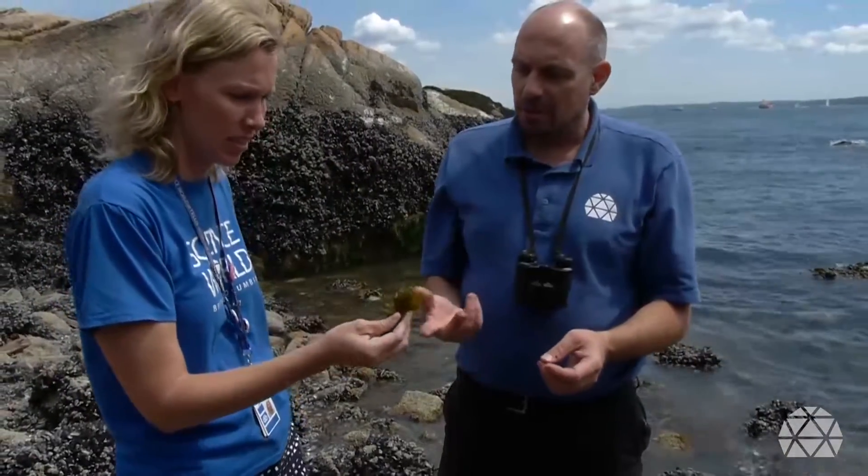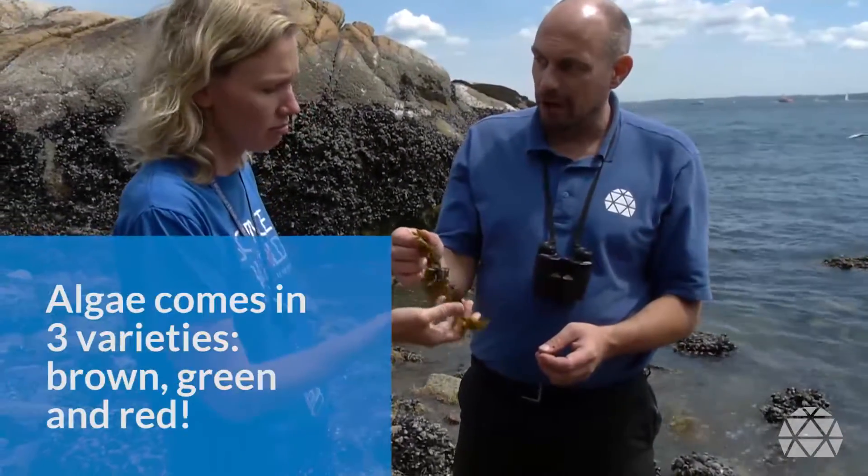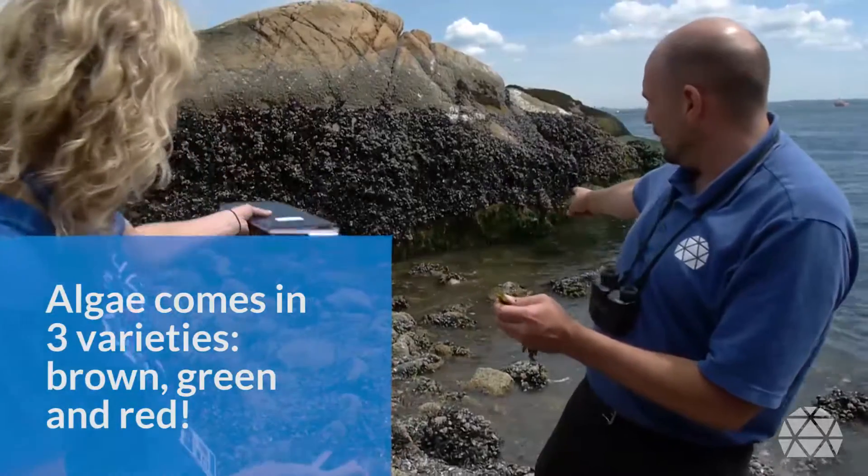Algaes are really great because they come in three varieties in the ocean: brown, green, and red. That's it!